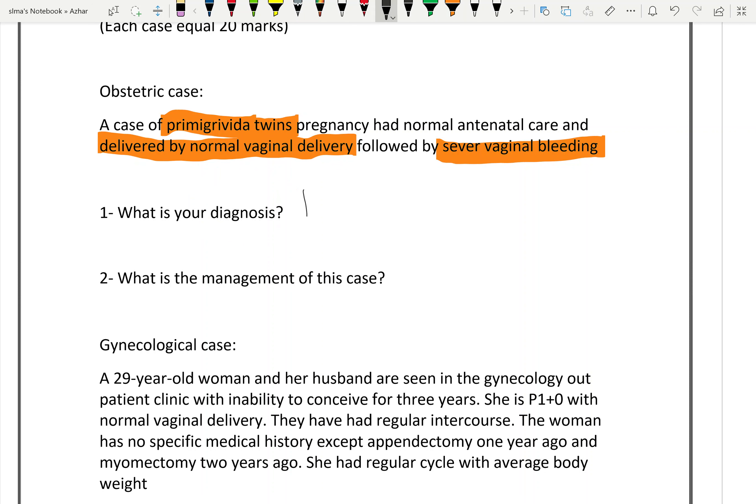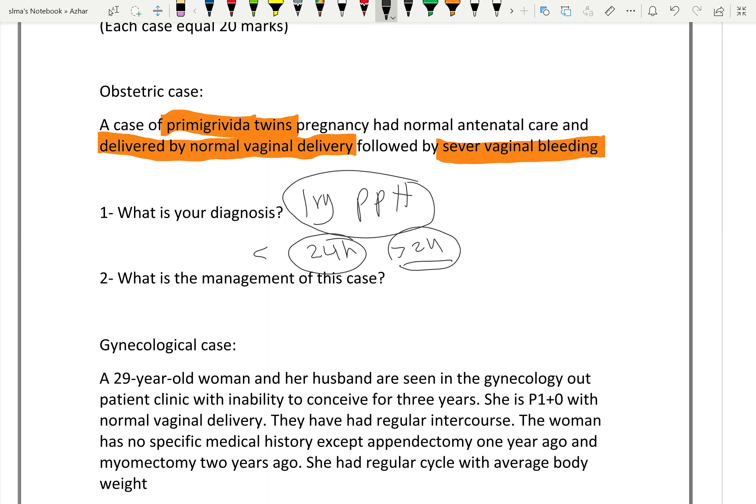This is a case of primary postpartum hemorrhage. If the bleeding occurs within the first 24 hours, it is primary postpartum hemorrhage. If bleeding occurs more than 24 hours after delivery, it is secondary postpartum hemorrhage.